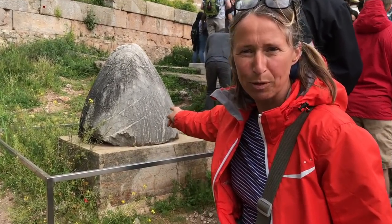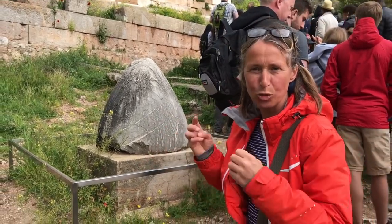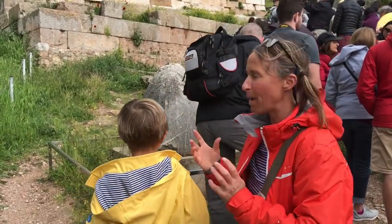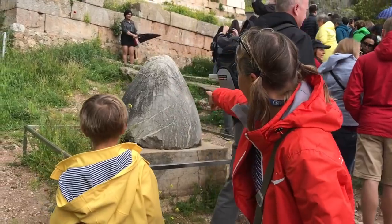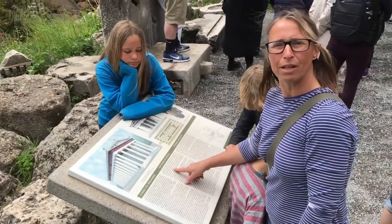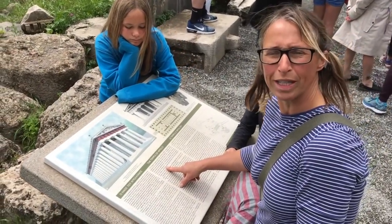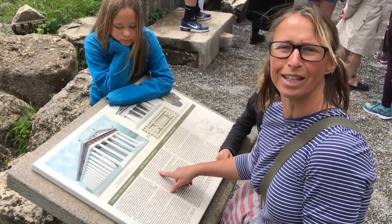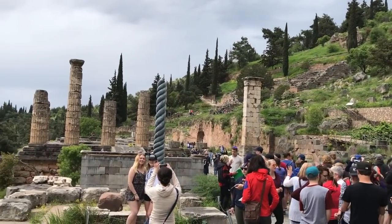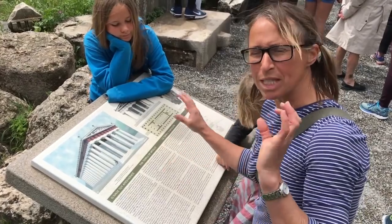This is the navel, which is supposed to be the centre of the earth — Zeus sent out two eagles in different directions and they came back and met at this point. The Temple of Athenians, the Temple of Apollo — god of music, harmony, light and poetry. This is where the oracle was supposed to operate, and where the Pythia would inhale the vapours and go into delirium.